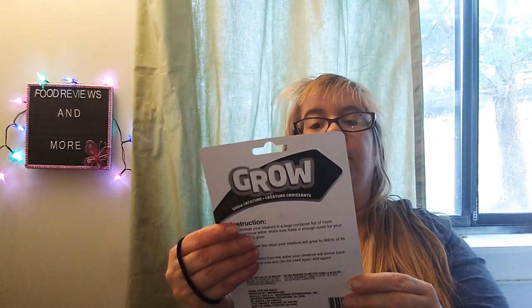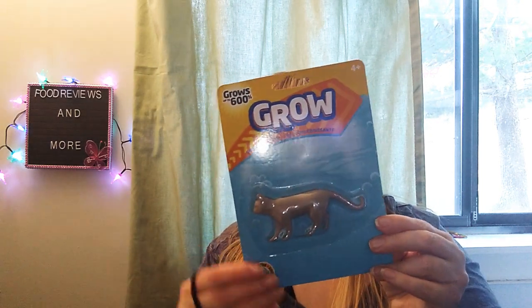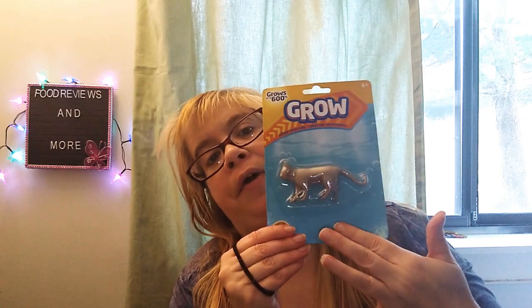And I got the Grow Creature of a kitty cat. This grows up to 600%. Me and Corey are going to do this together — we want to see what happens when we try to grow this. This is adorable.